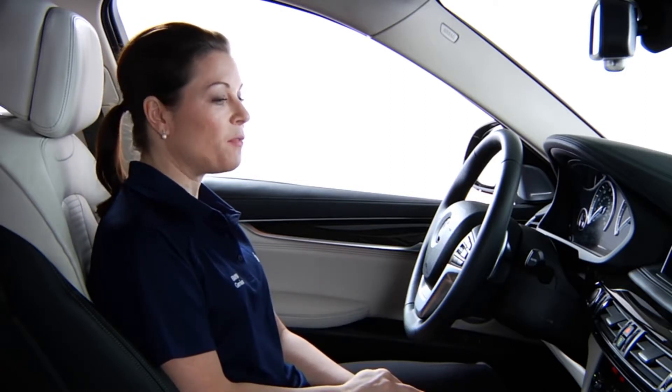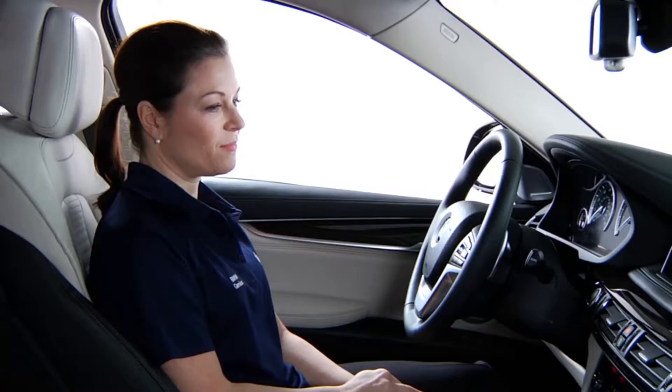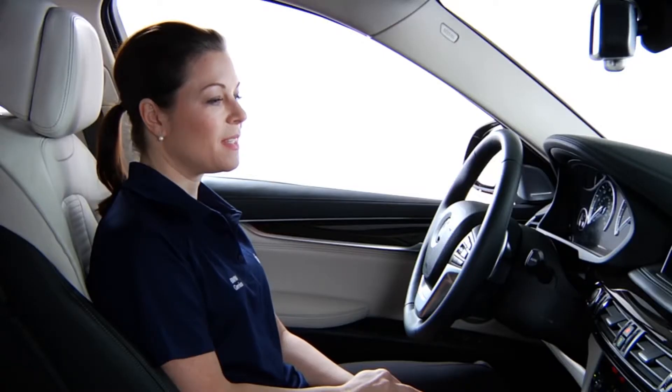Remind me I have a meeting today at five. Here's your reminder for today at 5 p.m. It says I have a meeting. Shall I create it? Yes.